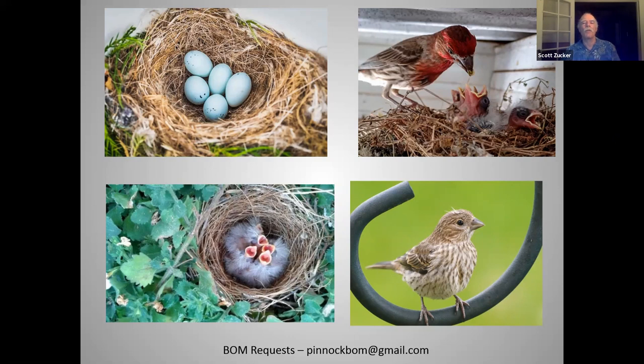Thank you, Clive. If you want to send a bird request, his email is on the bottom of the shared screen. We look forward to the surprise bird of the month next month.